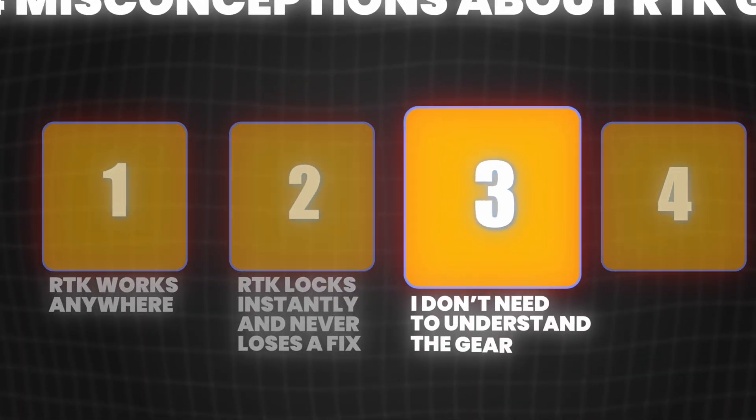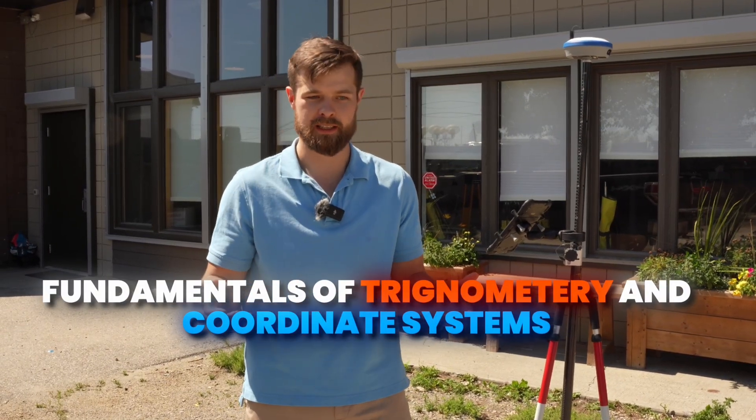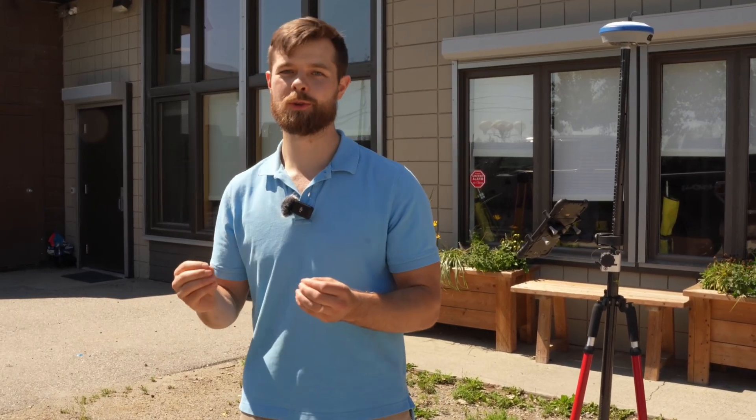Misconception number three is that you don't need to understand the gear. I actually hear this from experienced guys all the time: 'I don't need to understand how the gear works, I just need to be able to shoot my points.' That's not true. You don't need to be a rocket scientist, but you should learn the fundamentals of trigonometry and coordinate systems. A helpful analogy: before the table saw was invented, if you were an excellent hand saw user and went straight into a table saw without training, you might lose a finger or a whole hand. It's crucial to learn the tools you're using so you can use them effectively.